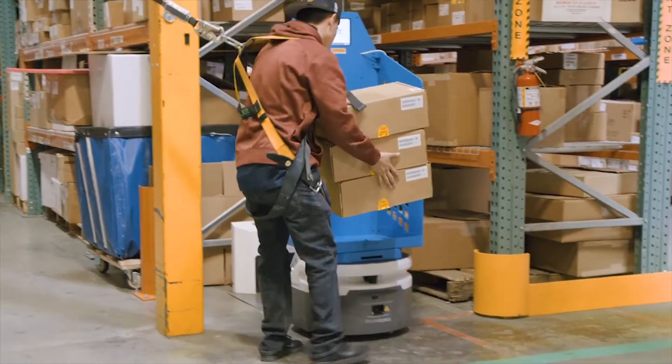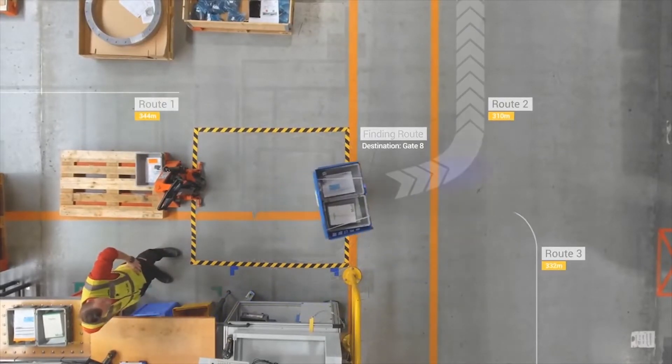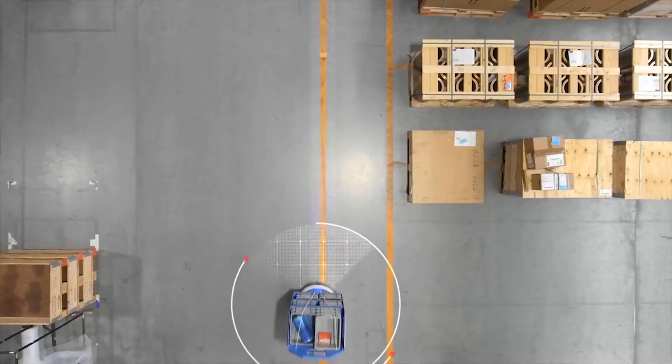Fetch brings a very innovative approach to robotic solutions. They have autonomous mobile vehicle platforms, from small to very large bots, that can run in the warehouse and autonomously drive within the warehouse environment.